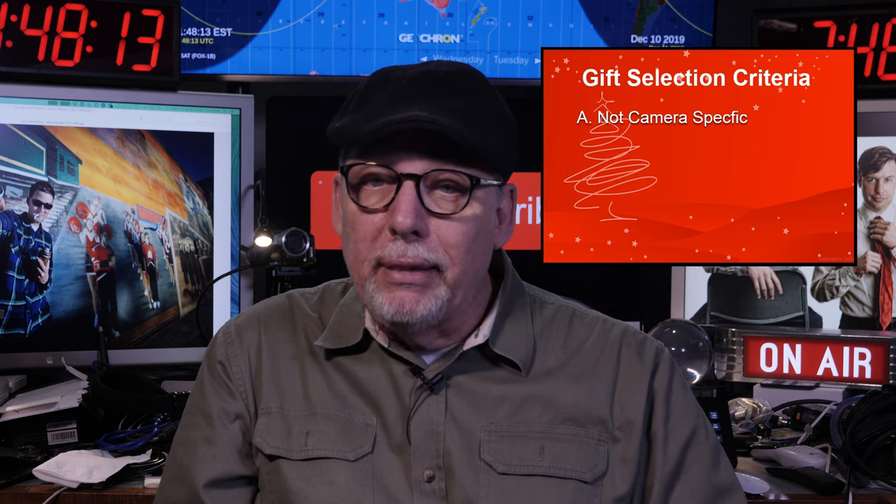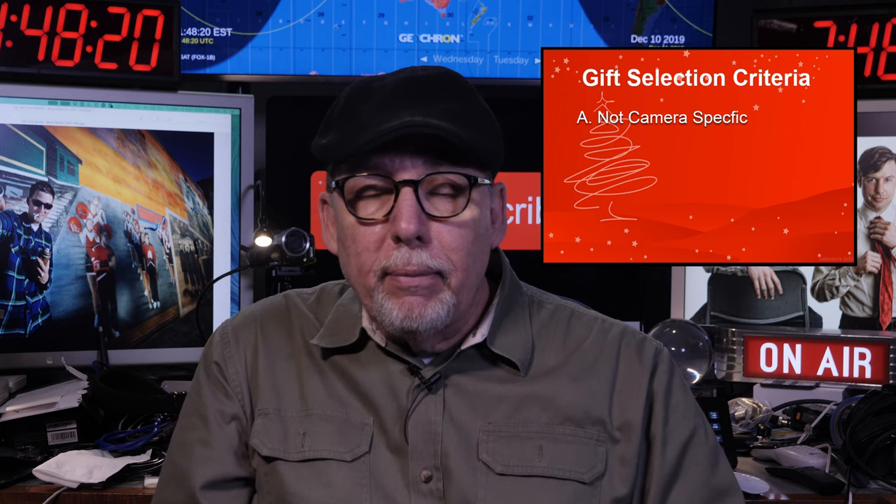I should explain that I only tried to select products that meet three criteria. First, they had to work with almost any camera. There are a lot of cameras on the market and buying an accessory for the right model can be tough. So the first criteria was these gifts had to be something that anyone would be happy to receive no matter what kind of camera they used, and in most cases even if they change cameras this would still be useful.